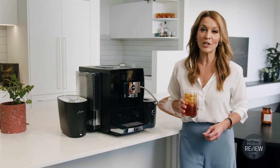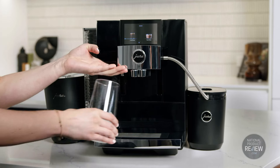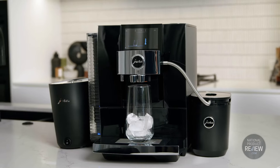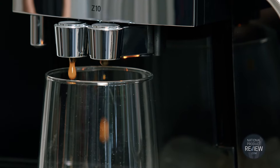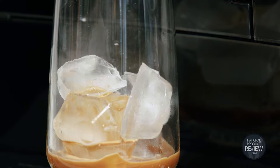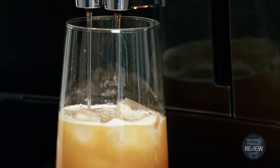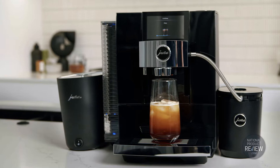In fact, the Eura Z10 Diamond Black is made for lovers of cold brews too, thanks to its pioneering cold extraction process. Chilled water is slowly pulsed through the grounds under high pressure to create genuine cold brew specialties of refreshing flavour and rich bouquet.